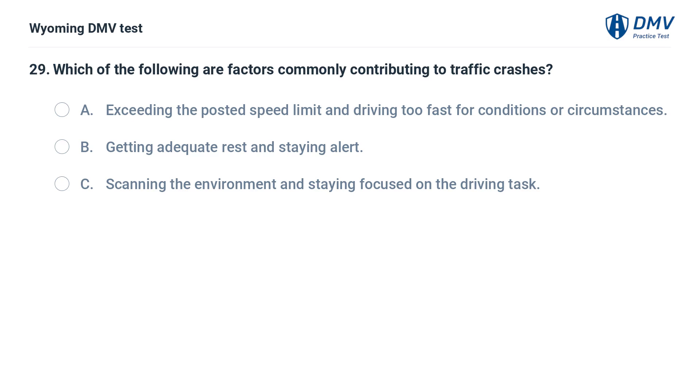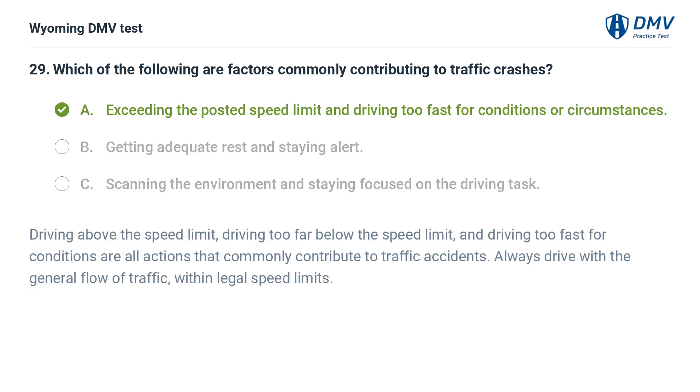Which of the following are factors commonly contributing to traffic crashes? A. Exceeding the posted speed limit and driving too fast for conditions or circumstances. B. Getting adequate rest and staying alert. C. Scanning the environment and staying focused on the driving task. Answer: A. Exceeding the posted speed limit and driving too fast for conditions are actions that commonly contribute to traffic accidents. Always drive with the general flow of traffic within legal speed limits.